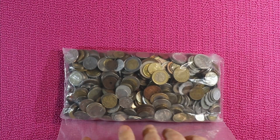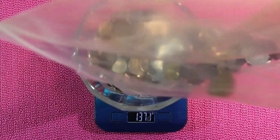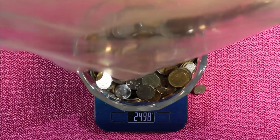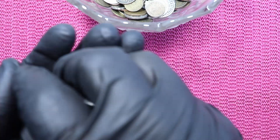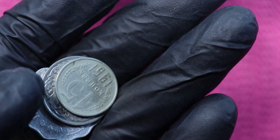Welcome to a world coin hunt! I bought this three kilo bag of world coins and we still have coins left, so let's see what we find. I pick a few coins and here we go.